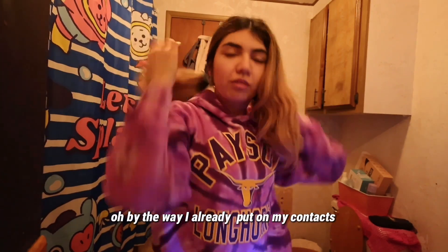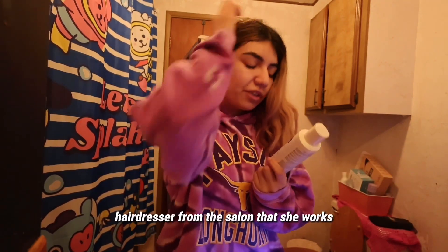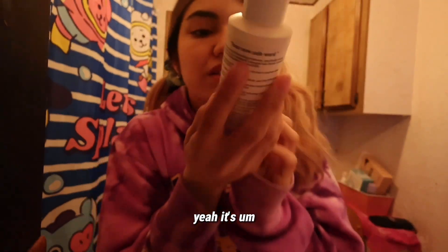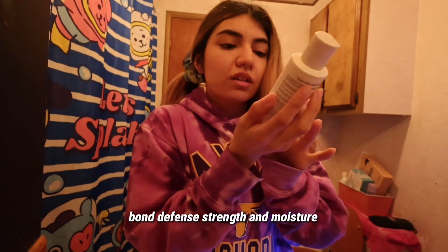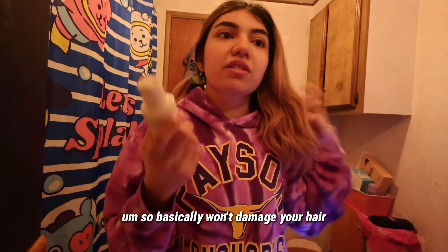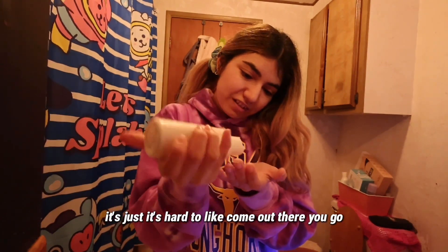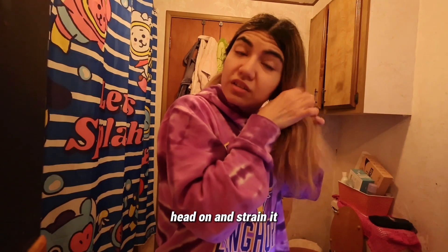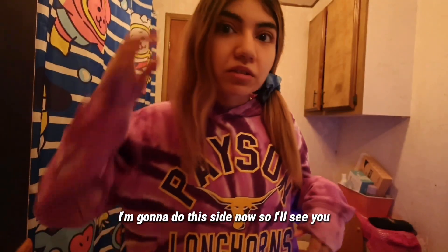By the way, I already put on my contacts. So I use this for my hair — it's from my hairdresser at the salon she works at. It is Eva Cali BD, it's a beauty cream for bond defense, strength, and moisture, so it basically won't damage your hair. It smells really good too. You just scrape it and drain it through your hair.